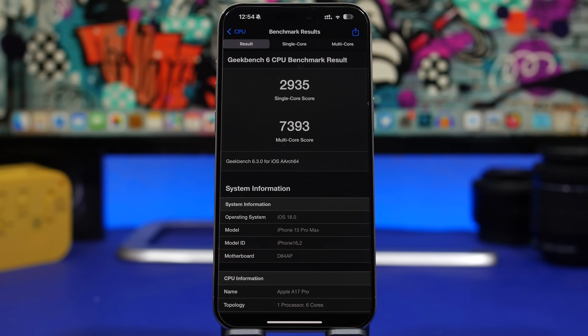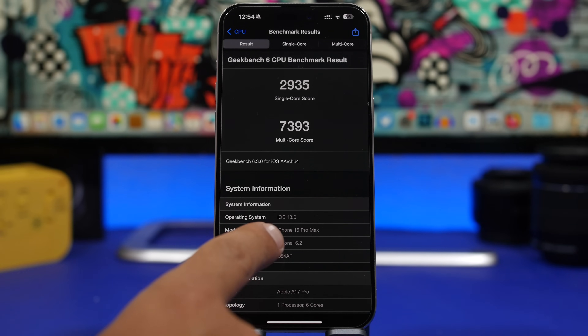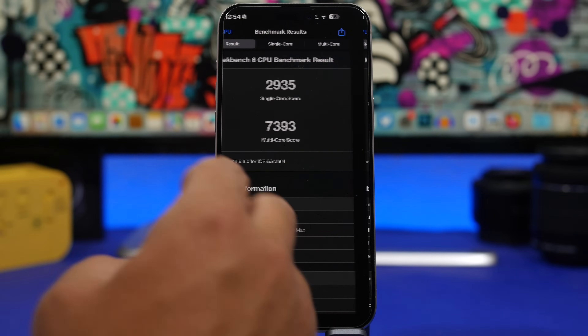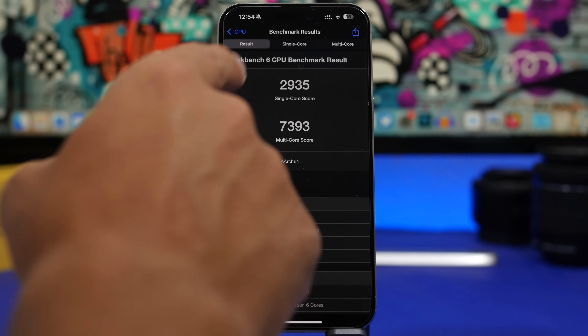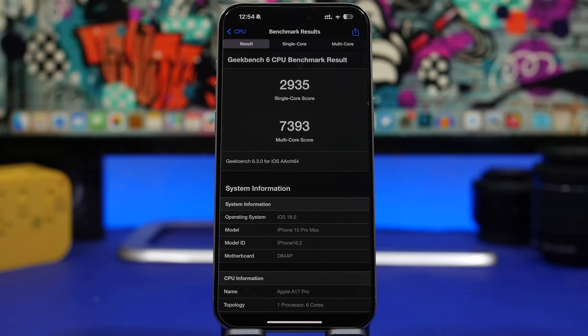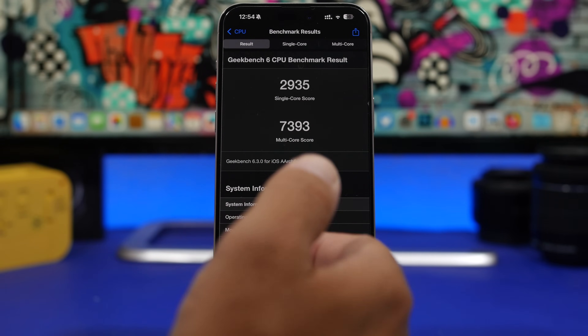Another huge surprise from iOS 18 is the performance. The Geekbench 6 score on iOS 18 beta 1 shows a single-core score of 2935 and a multi-core score of 7393. Comparing this to iOS 17.5, the single-core is just slightly higher on 17.5, while the multi-core is actually higher on iOS 18 beta 1. This is really surprising and looking great even on beta 1.